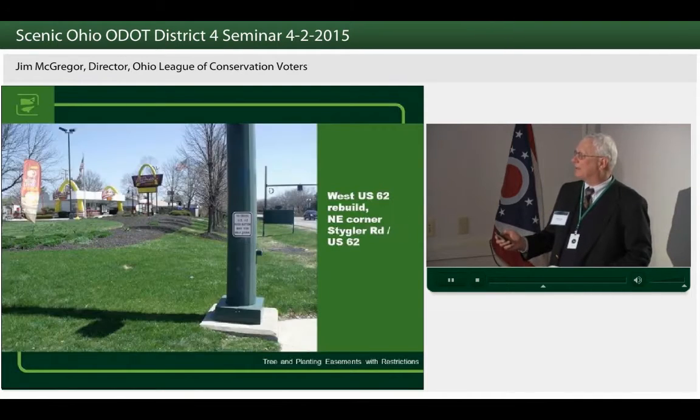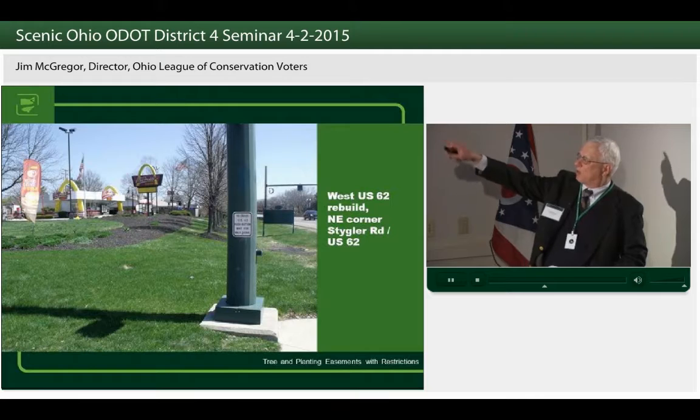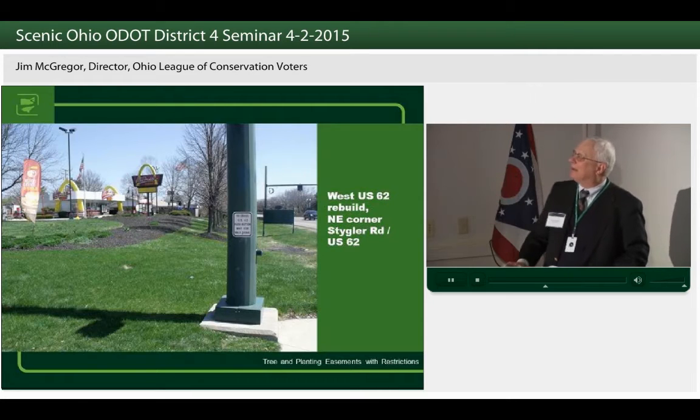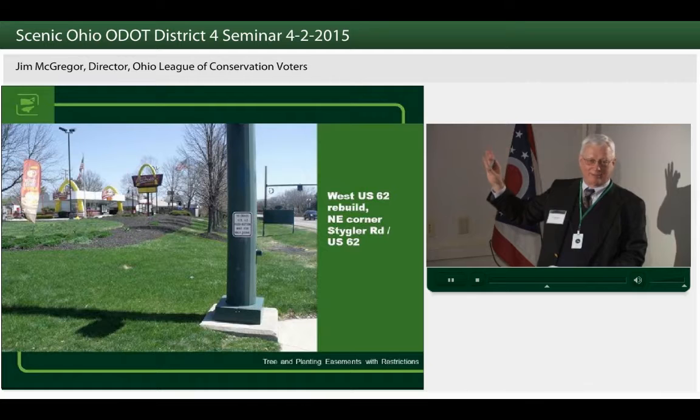That's the Galloway Tract. At US-62 and Stigler, ODOT actually acquired extra right-of-way — and that's the parcel you see in front of McDonald's here. It was the city's responsibility to maintain it. We've improved that intersection a couple of times over the last couple of decades; it's constantly needing additional work, and we have extra right-of-way right there to do that.